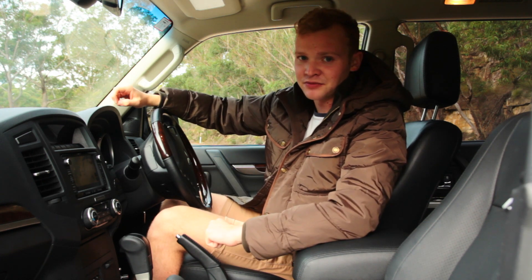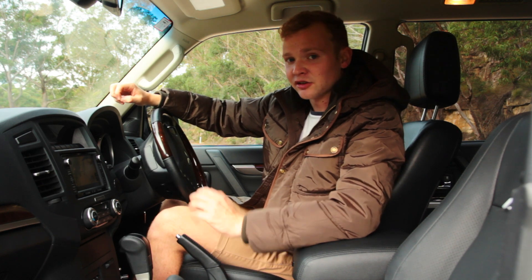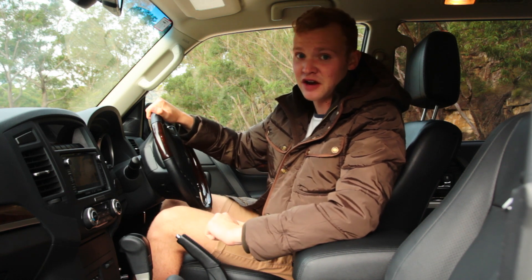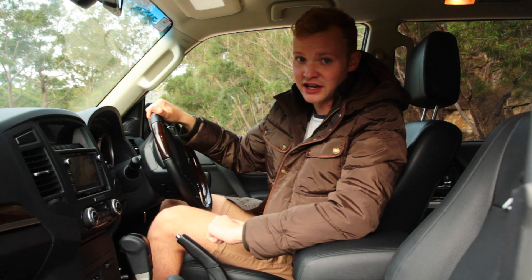That said, it's pretty comfortable up here. The front seats have a little bit of support, but this isn't a sports car. They're electrically adjustable, though. There's also plenty of adjustment in the steering wheel, which means it should be possible for virtually any driver to get comfortable up here. It's also just a simple cabin — everything's where you expect, and there's also plenty of storage for all your everyday kit.